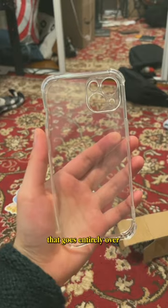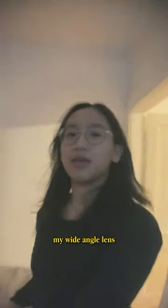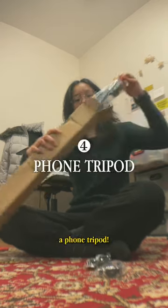I also got a clear phone case that goes entirely over my camera lens area, because I wanted to test out my wide-angle lens, but it didn't work very well so it's annoying but whatever. Last but not least, I had this big-ass package and I immediately knew what it was. A phone tripod.